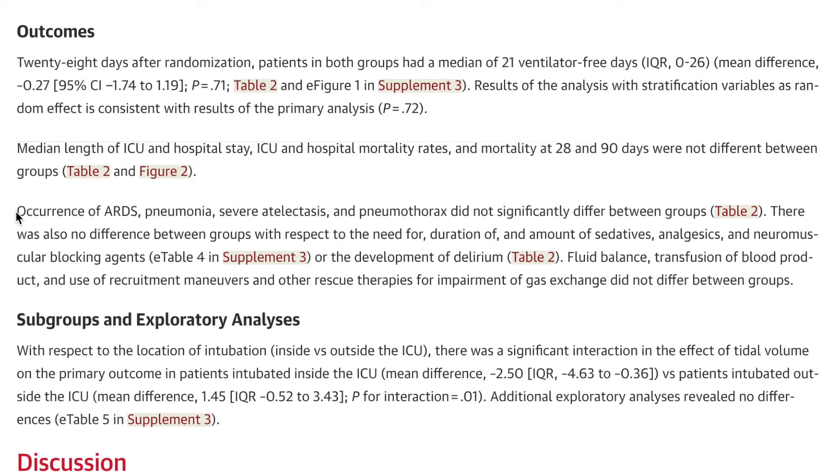The occurrence of ARDS, pneumonia, severe atelectasis, and pneumothorax did not significantly differ between groups. There was also no difference between groups with respect to the need for, duration of, and amount of sedatives, analgesics, and neuromuscular blocking agents, or the development of delirium. So that whole idea that low tidal volume gives patients delirium — that's not accurate according to this study. Fluid balance, transfusion of blood products, and use of recruitment maneuvers and rescue therapies also did not differ between the two groups.